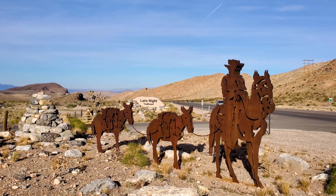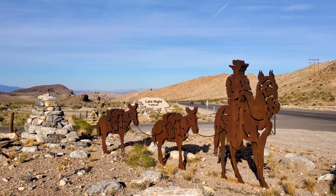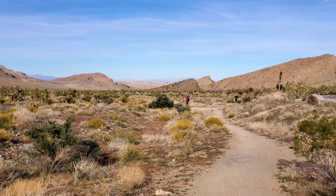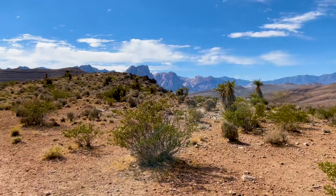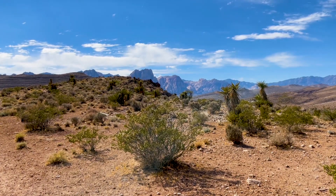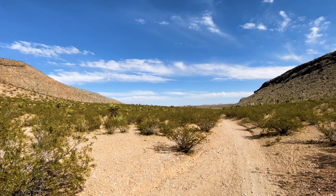Metal silhouettes of a mule train stand next to the roadway. Here, hikers, bikers, and horseback riders can access dozens of miles of trail through Red Rock Canyon National Conservation Area. The network of trails crisscross the picturesque arid landscape along the corridor of the Old Spanish Trail, offering numerous options for a short walk or longer, more strenuous trek.